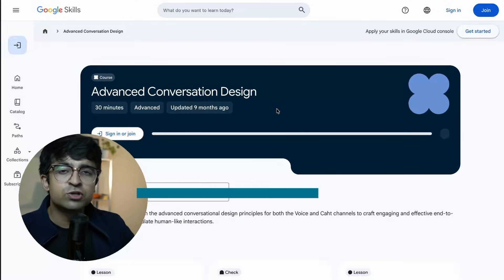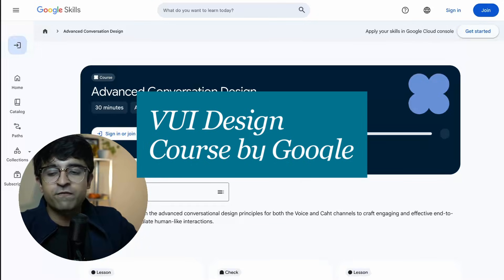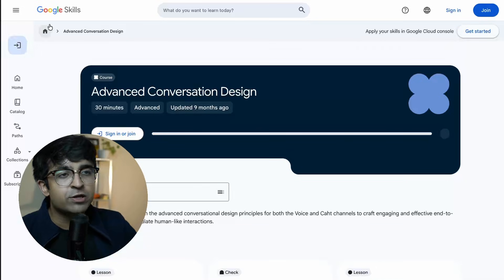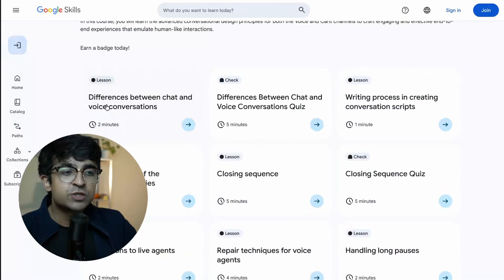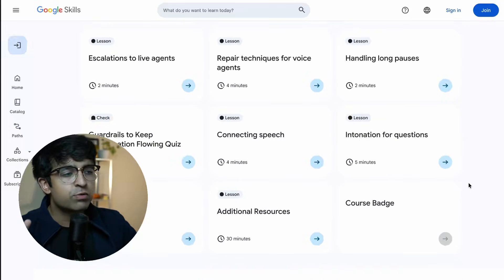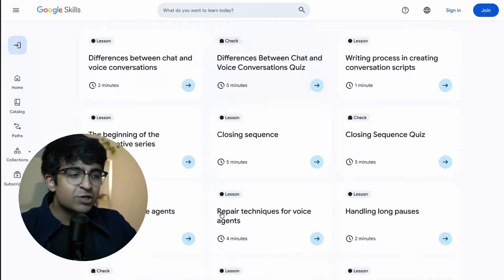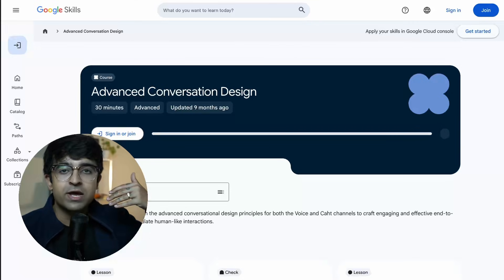It's becoming extremely crucial to design not just for mobile but also for voice, for extended reality gadgets, and so many other aspects of life we're experiencing today. Voice interactions are becoming very important thanks to AI. The Advanced Conversation Design Course by Google Skills is a quick 30-minute course that takes you from what voice conversations are, how live agents work, and how to handle long pauses through design. There are quizzes throughout, and at the end you get a course badge from Google Skills which you can show off on LinkedIn.